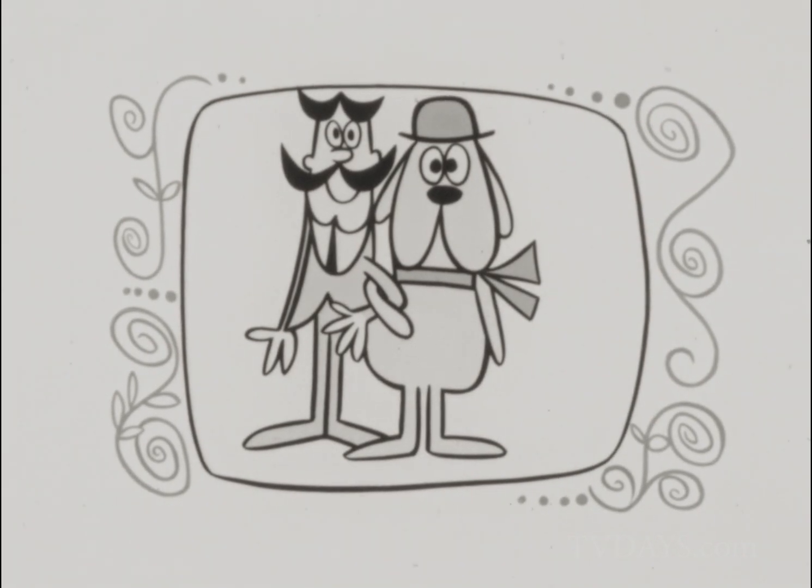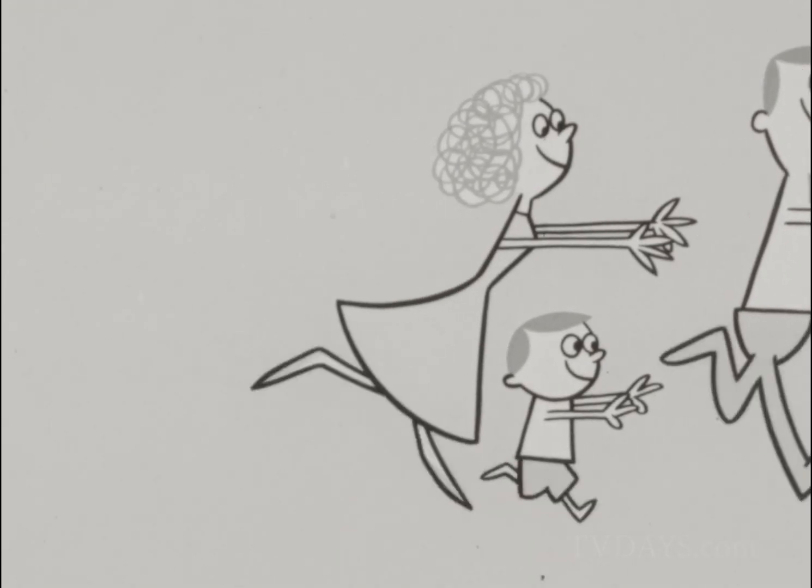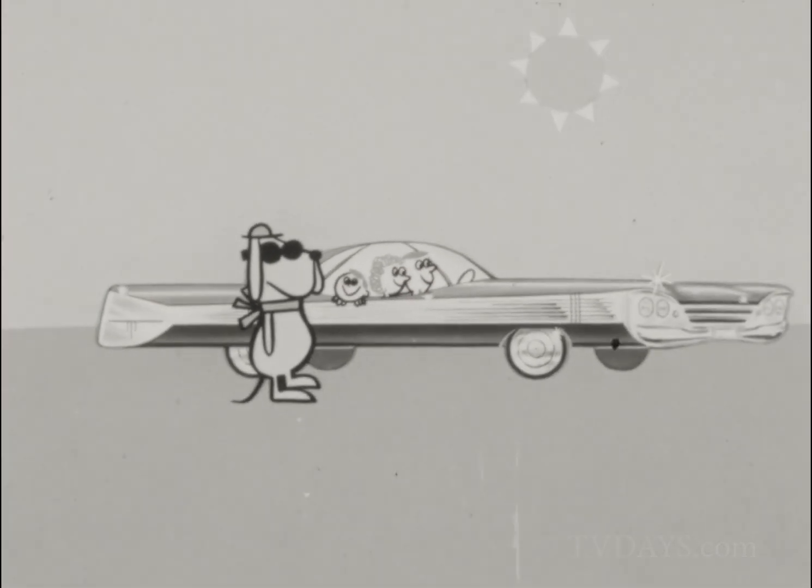In olden days, a man's best friend was his dog. Today, a man's best friend — and his family's — is his car. And a car's best friend is aluminum.